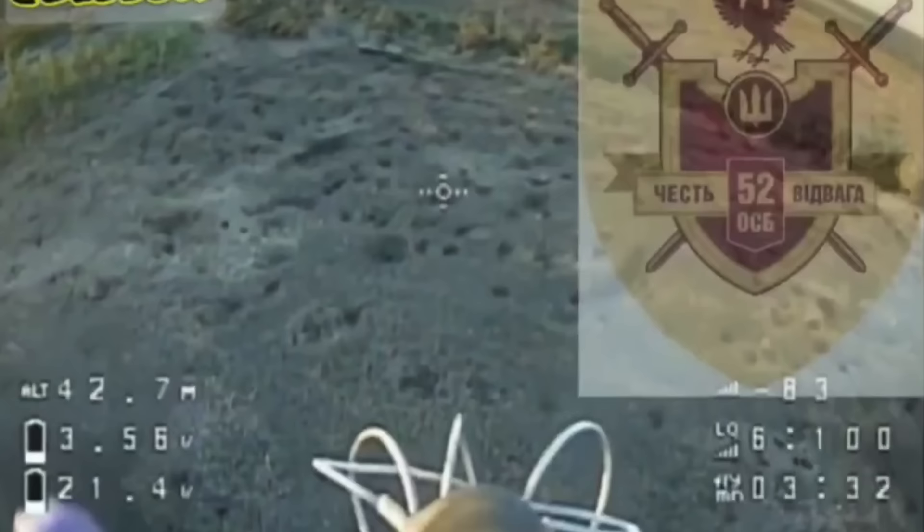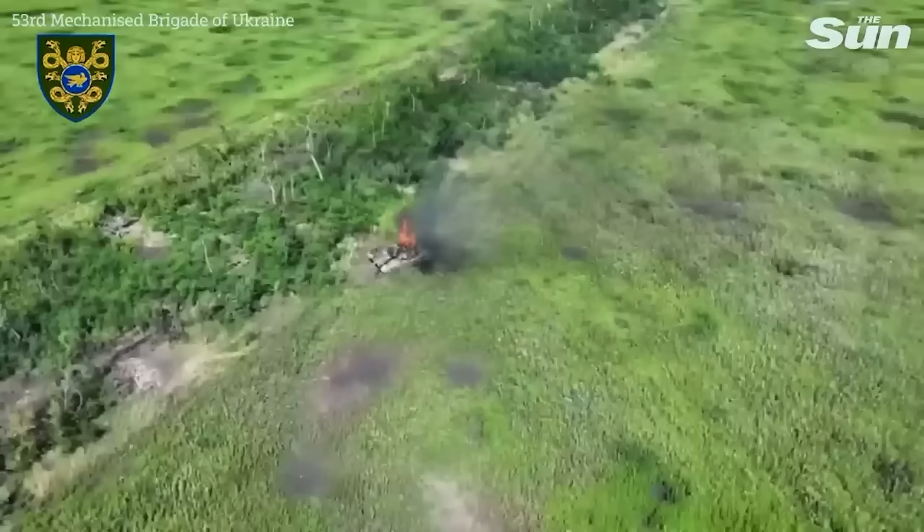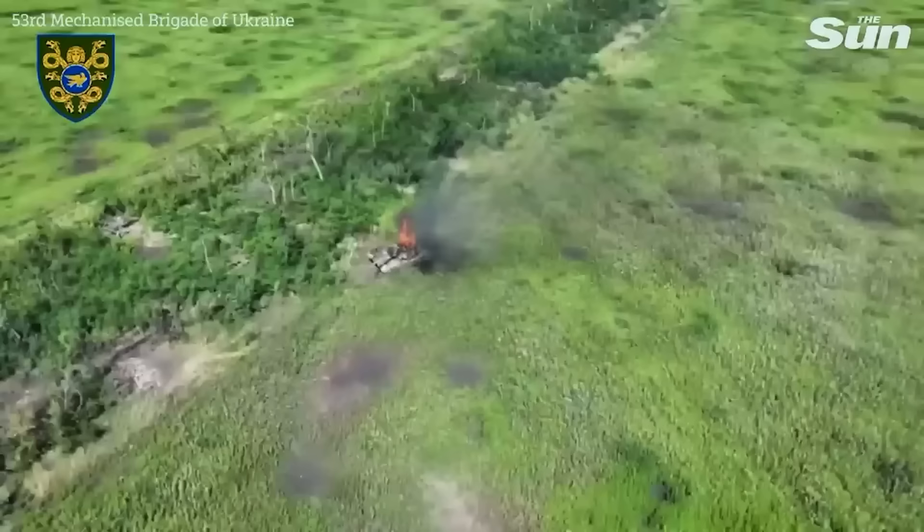Sometimes an FPV drone strike can immediately lead to the detonation of ammunition and the tank's explosion, as we can see in this video. Here, a kamikaze drone triggers a detonation on its first attempt, causing the explosion of an ammunition-laden armored transporter. Obviously, the more ammunition there is in a vehicle, the faster it can lead to an explosion.